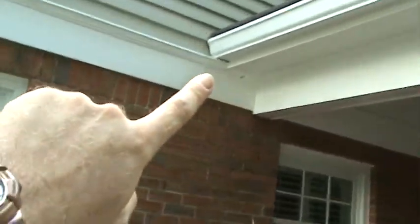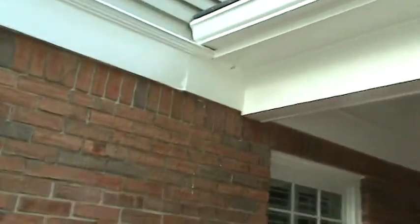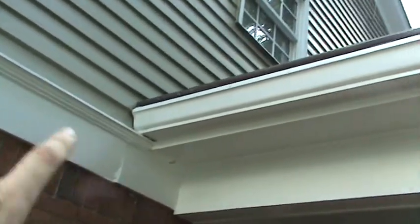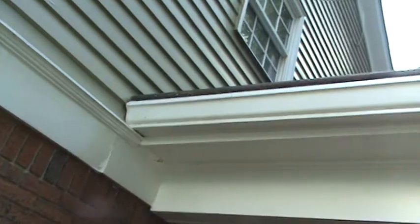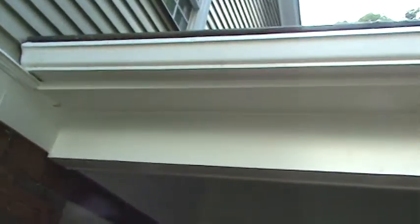Because you've got this gutter helmet, they didn't seal where the gutter helmet hits the side of the siding, so water is getting in between right there. Is it a huge deal? No, but it's something you want to address.